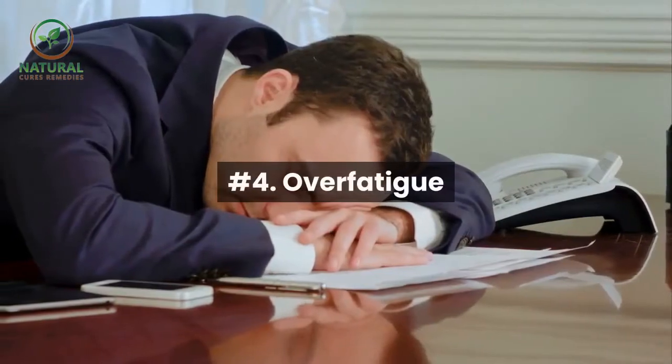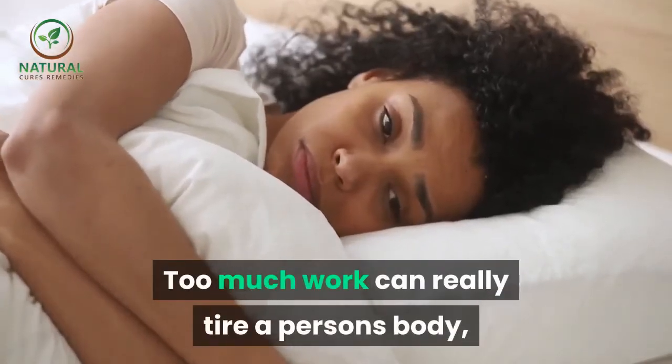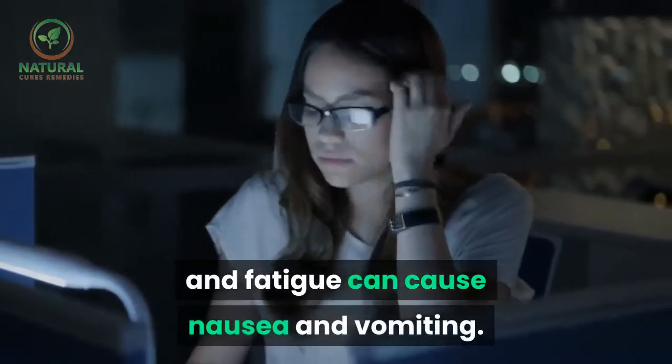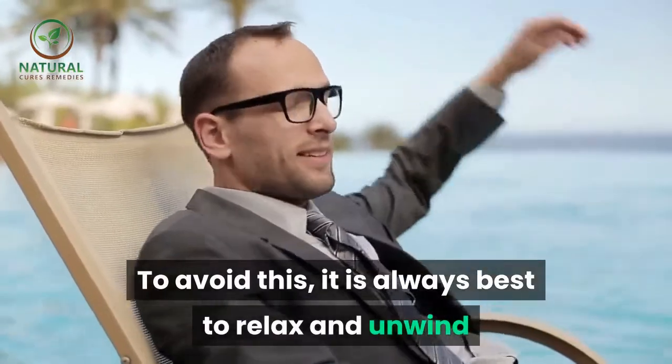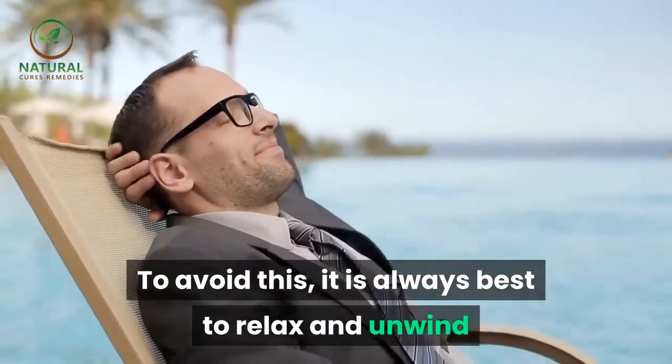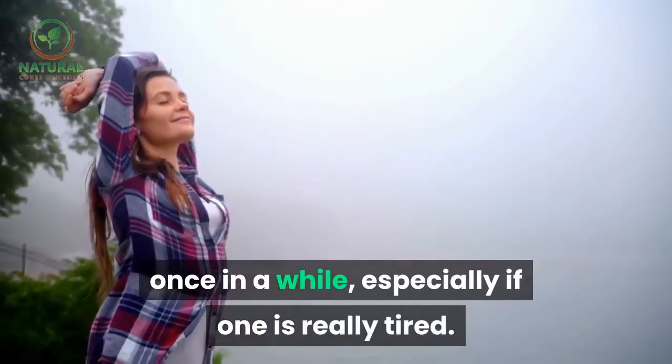Number four: over fatigue. Too much work can really tire a person's body, and fatigue can cause nausea and vomiting. To avoid this, it is always best to relax and unwind once in a while, especially if one is really tired.